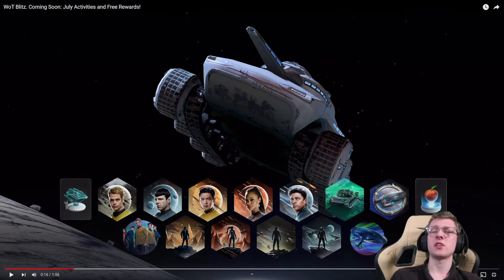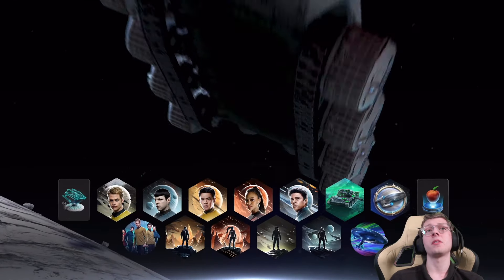Also, if you were wondering if it's a wheeled tank — no. While it does have wheels, we can clearly see that there are tracks on the inner portion of the tank. We also have a bunch of cool Star Trek avatars and things here.